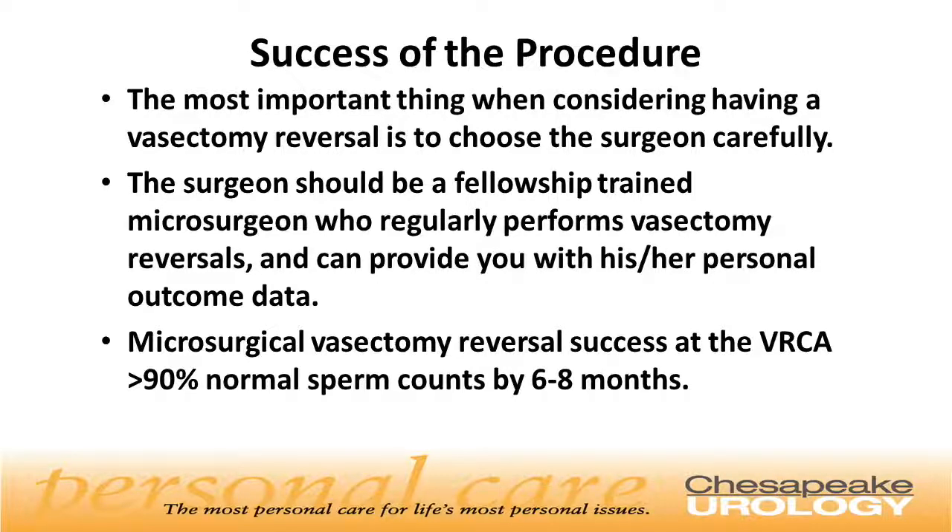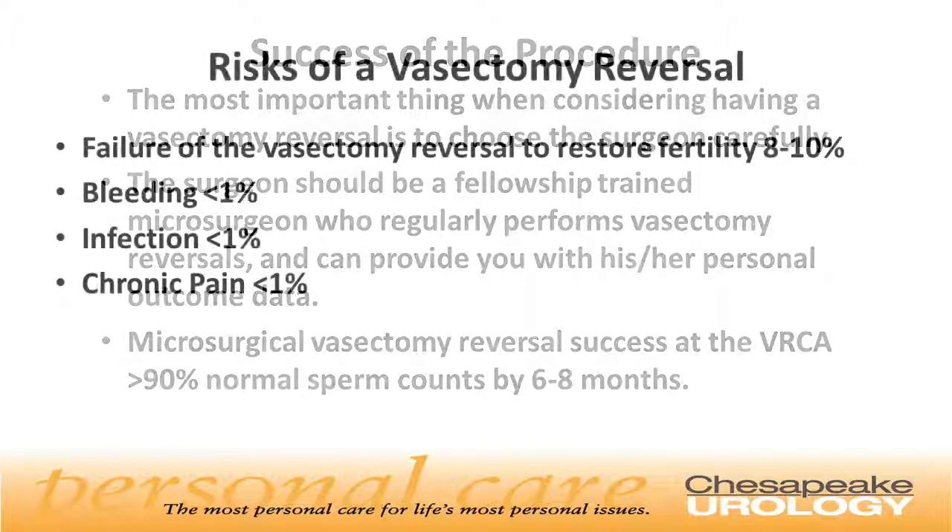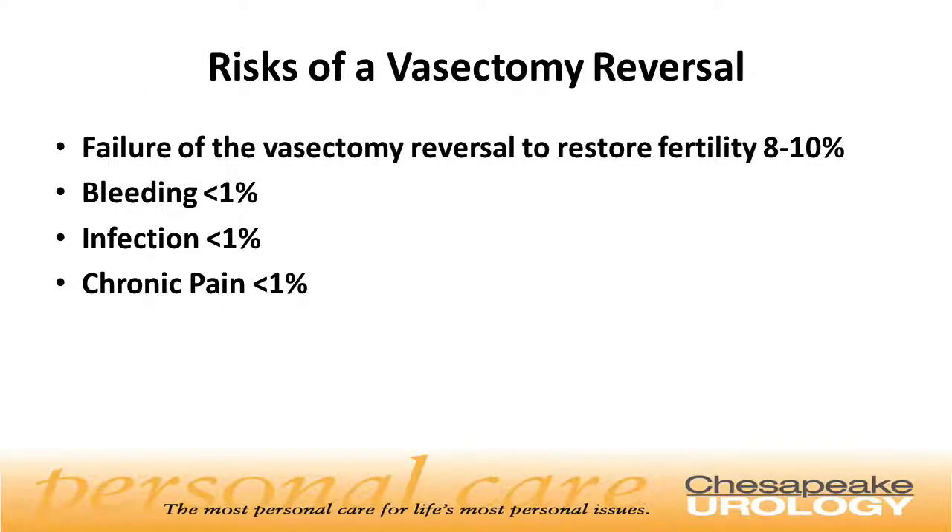Microsurgical vasectomy reversal success at the Vasectomy Reversal Center of America is greater than 90%, which means more than 90% of men have normal sperm counts by 6 to 8 months. The biggest risk following a vasectomy reversal is that it may not be successful. Although the success rate is very high, about 8 to 10% do fail.